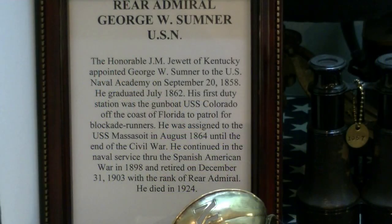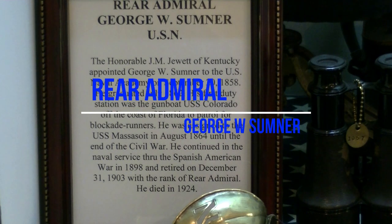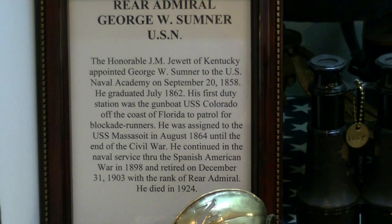Our new subject is Rear Admiral George W. Sumner, from Louisville, Kentucky. He got his appointment to Annapolis via Mr. James M. Jewett of Louisville, who had a lot of political pull. He started at the academy in 1858 and graduated in 1862.